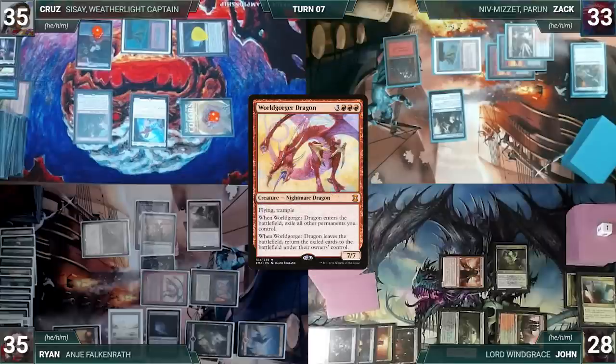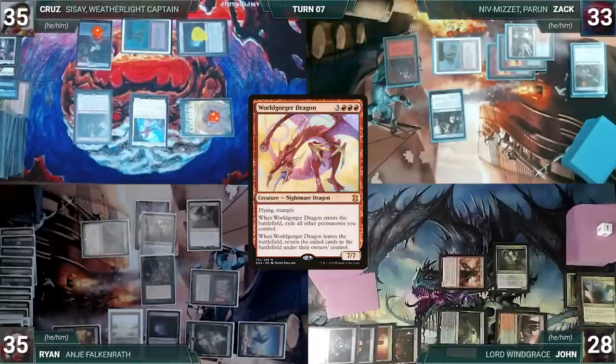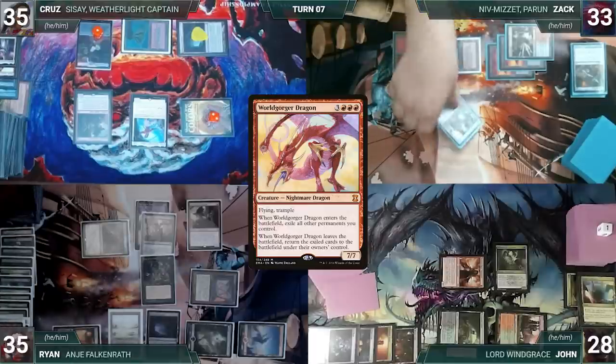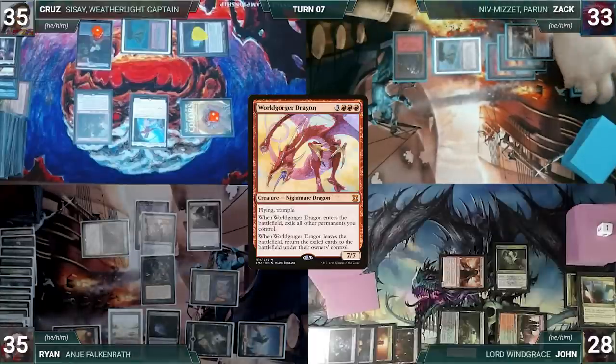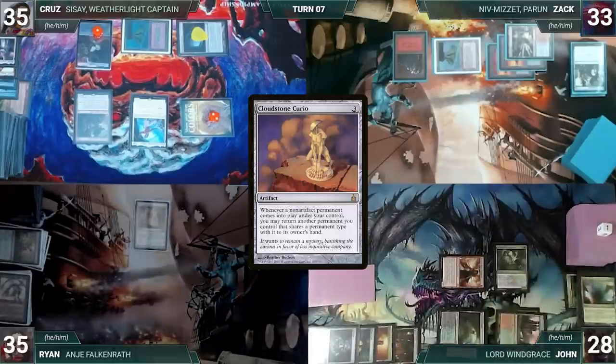Worldgorger's second ability triggers and Ryan floats mana. The second ability resolves but there is nothing to return. Then the first ability resolves, exiling all of Ryan's permanents. Living by the Dragon and dying by the Dragon, Ryan sighs and uses his floating mana to cast Cloudstone Curio. Now a clean slate, Ryan ends his turn.